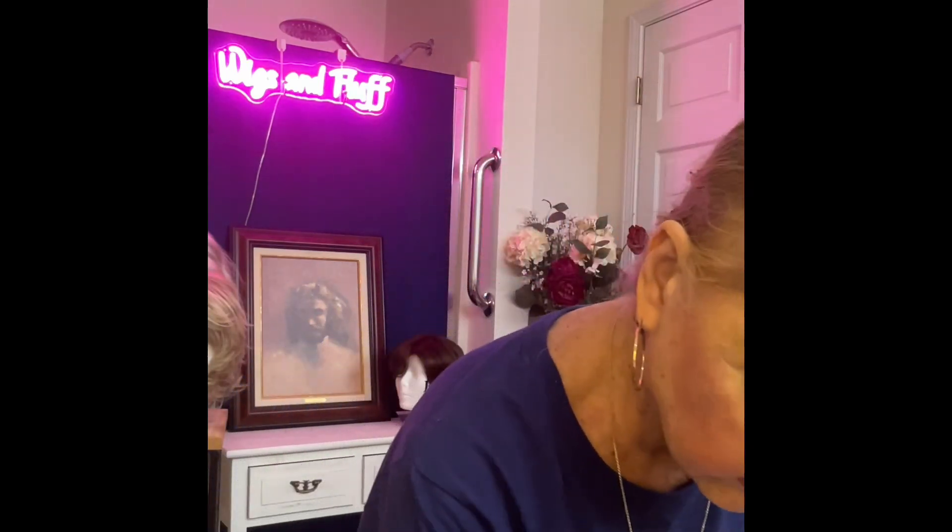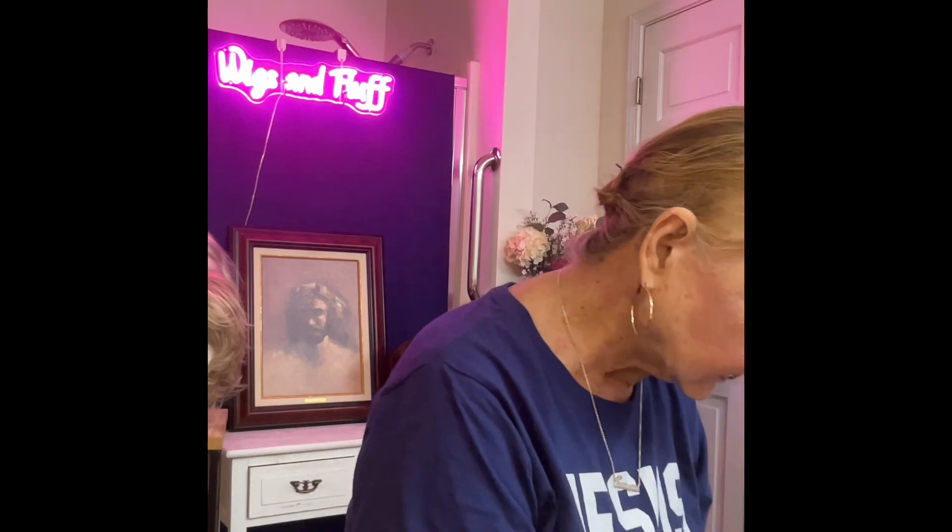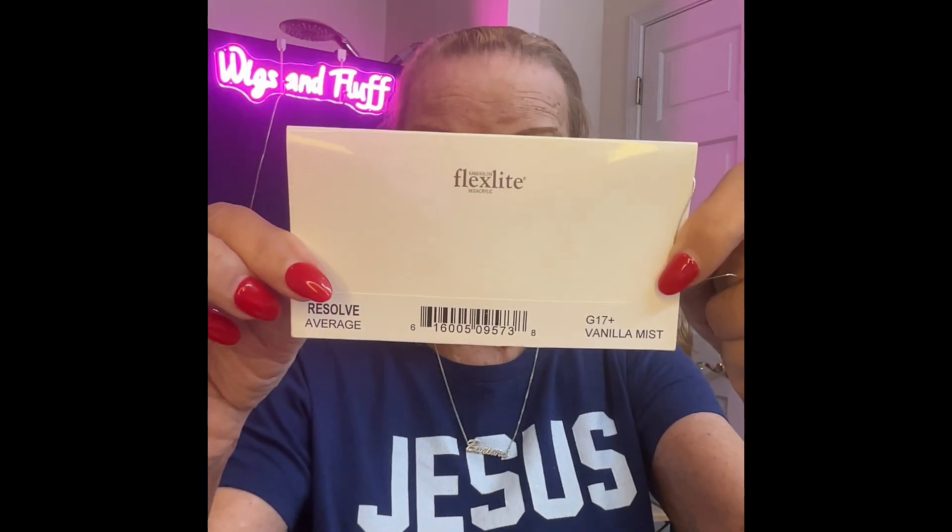I've decided to keep this little one — the Suzanne by Rene of Paris in Creamy Toffee — it's a keeper. The next one is the Resolve by Eva Gabor in Vanilla Mist.